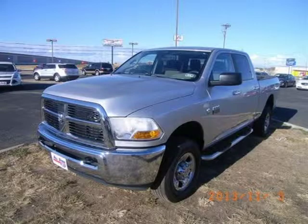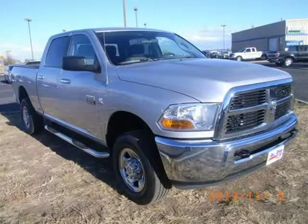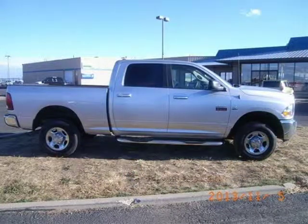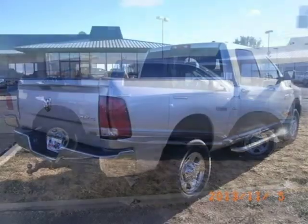This 2012 Ram 2500 truck is located in Amarillo, Texas and had 40,020 miles on it. This truck has a beautiful silver exterior paint color which is complemented by the interior color. For more information on this great truck please click the link below.